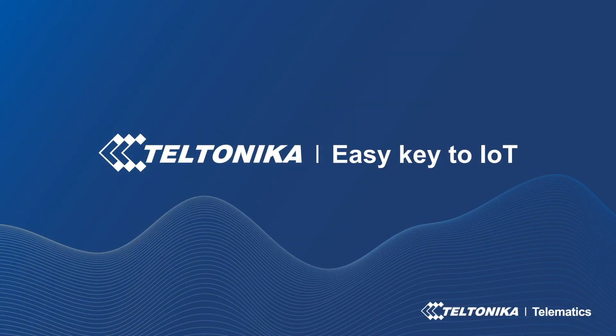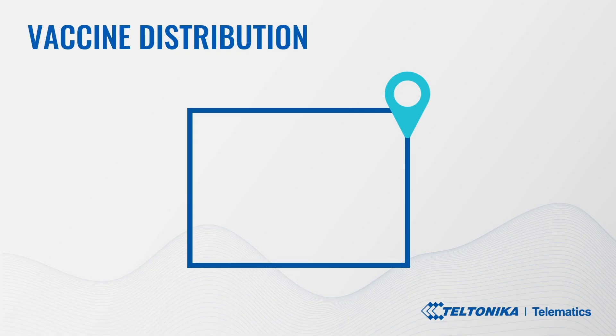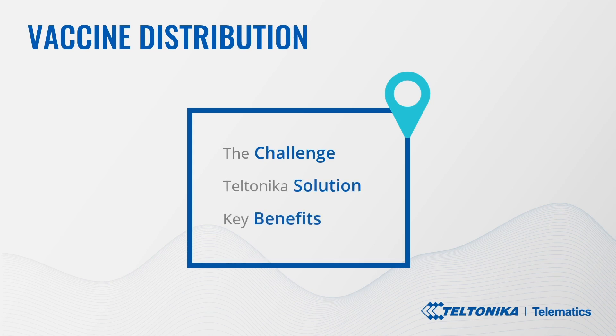Good day to you! Today we will go through the use case called vaccine distribution. Throughout this video you will learn about safe and rapid vaccine transportation, the specific temperature range importance and challenges logistics delivery services and pharmaceutical companies are facing, Teltonika's solution to it, and the key benefits.